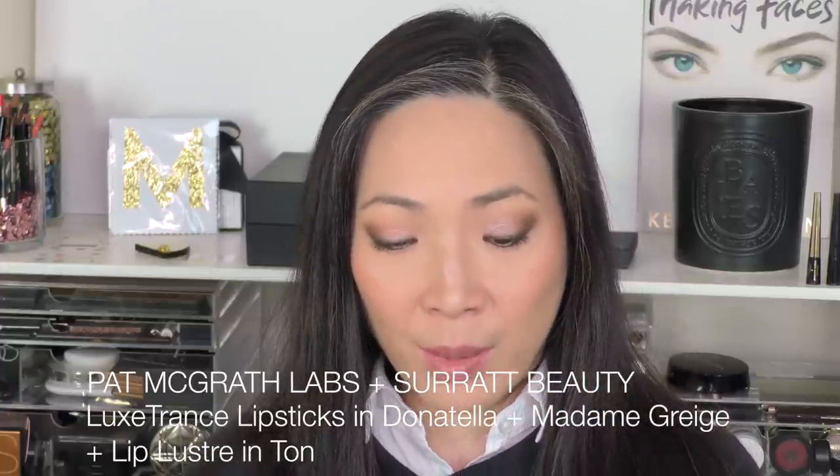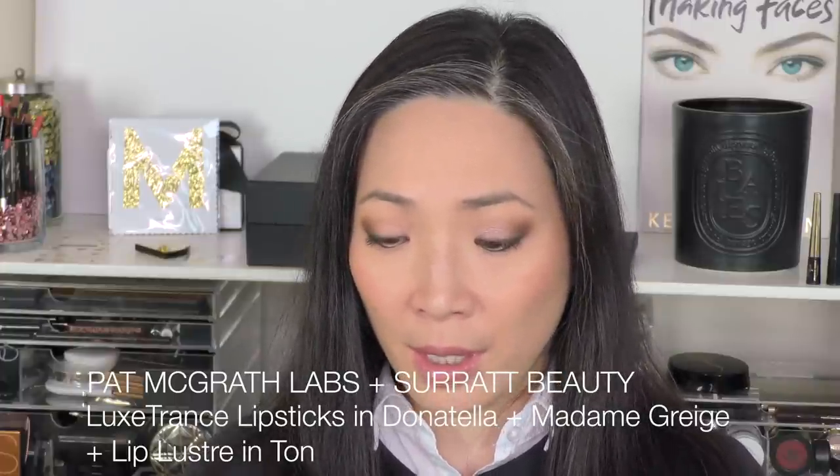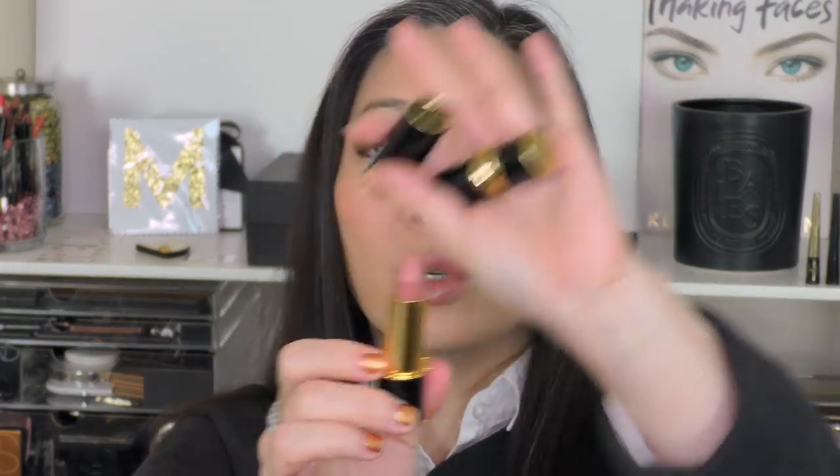So my last fall lippy is actually a concoction of three products, so I'm cheating a little bit, but it's what I have on my lips right now. It is a combination of two Pat McGrath Luxe Trans lipsticks and a Surratt Gloss — I have been absolutely loving Donatella and Madame Grige together. So here is Donatella — this is like a very nude, cool colored pink. I love layering Madame Grige right on top, and this color is like a gray-leaning lilac. I'll layer the Surratt Gloss on top, which is in the color Ton, T-O-N.